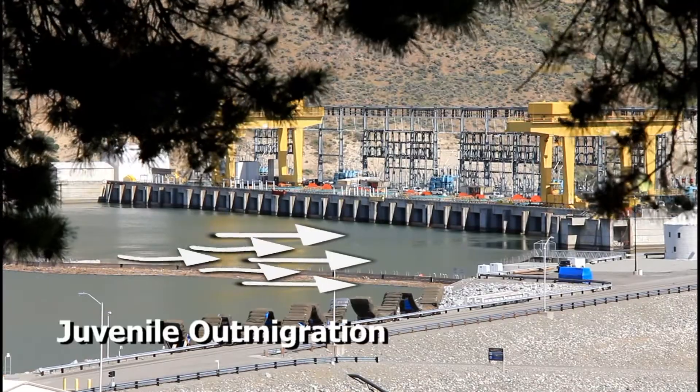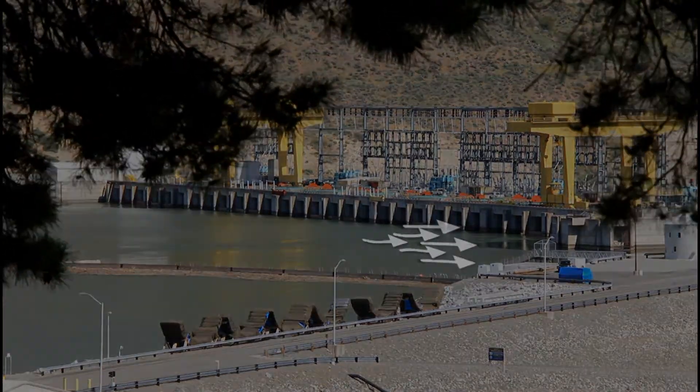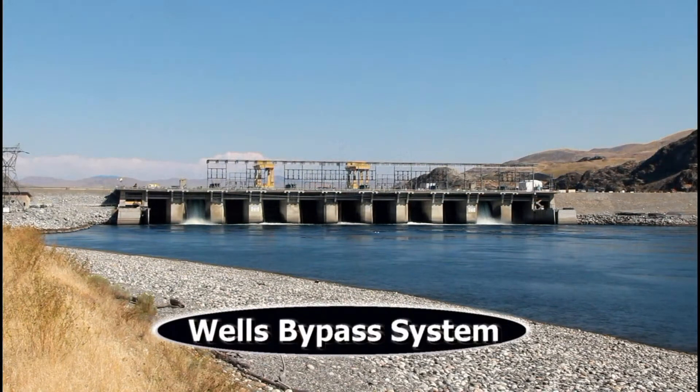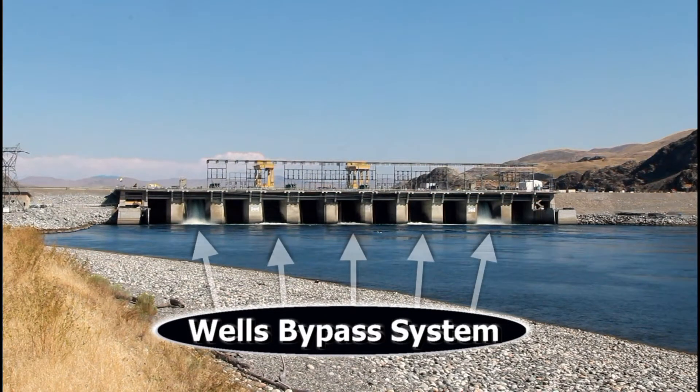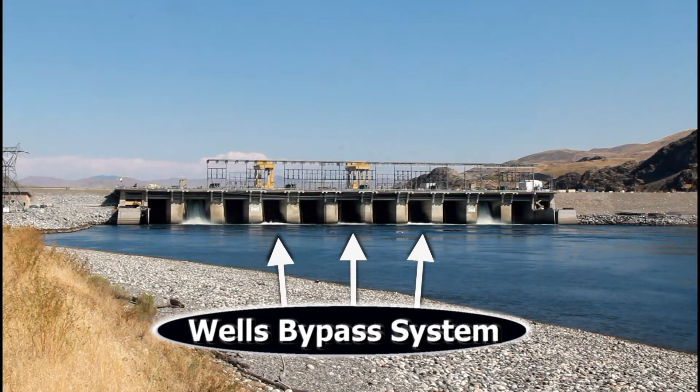Outmigrating juvenile fish safely follow the river's flow through Wells Dam's juvenile bypass system. The bypass system utilizes specific spillways located above five of the ten generating units. During bypass operations, two of the spill gates spill water from the top of the dam and produce a type of waterfall, and three of the gates open and release water from the bottom of the dam.